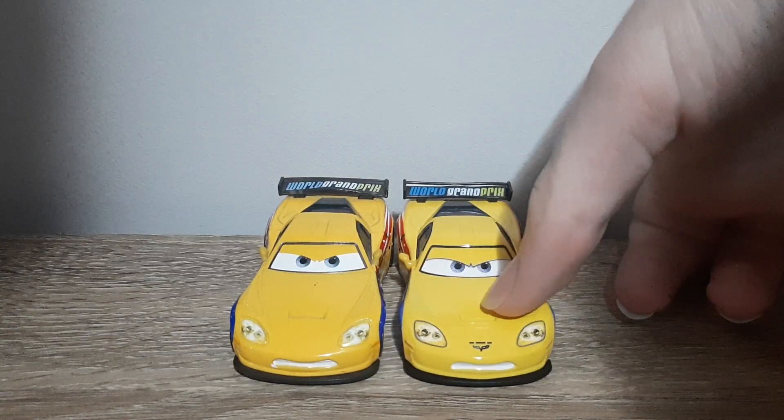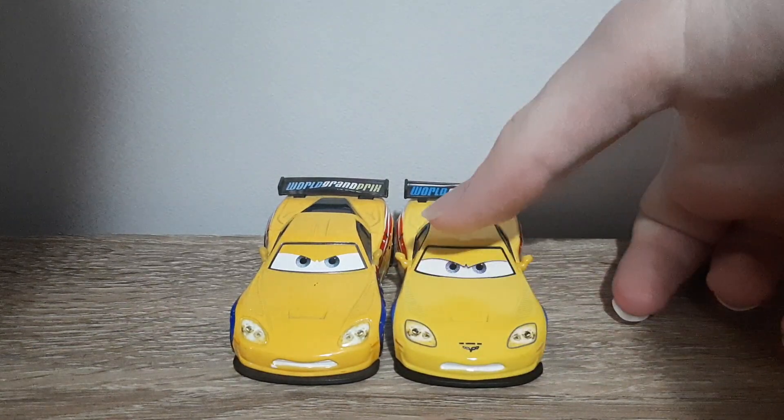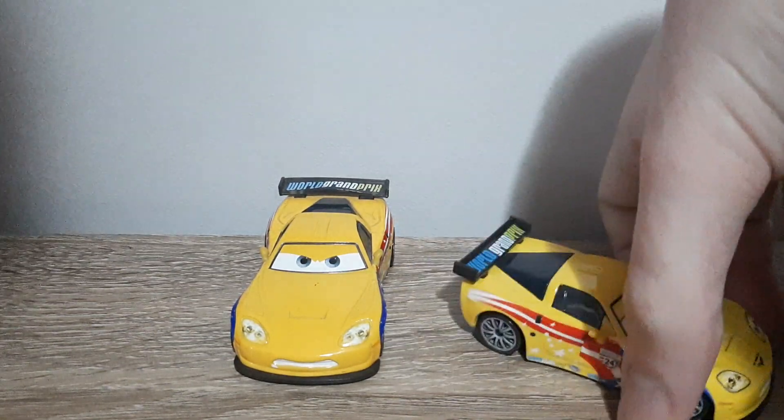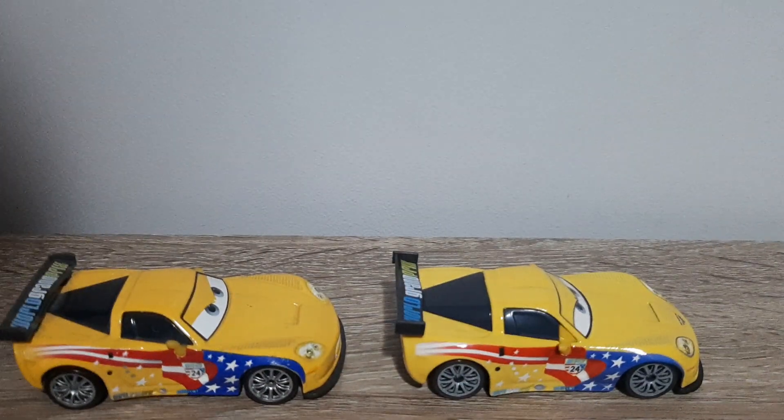Got much better detailing in the headlights — I'm not sure if it's better detailing, but a lot more detailing. Got the Corvette logo, although I'm not sure if that was there previously or not. The rims are grey instead of silver.